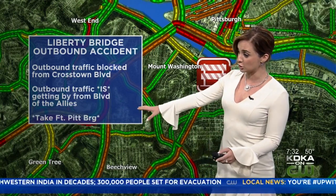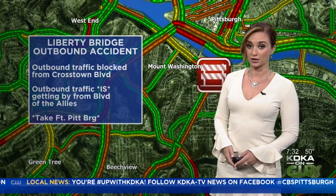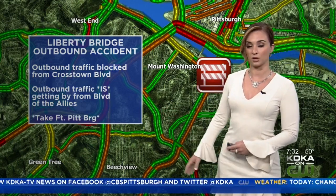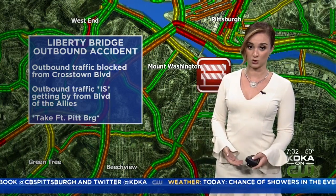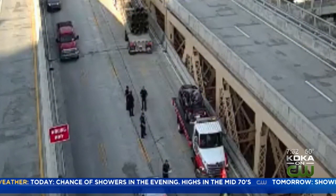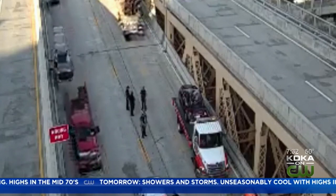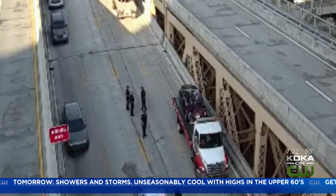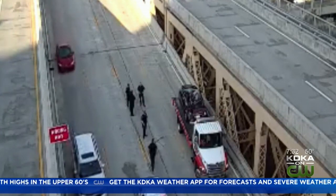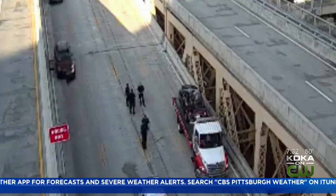We'll let you know when all lanes do open. As you could tell from that shot, the tractor trailer is still there blocking traffic, so we're not sure of the timetable. We'll bring you any updates and let you know when the scene clears. Here's a live picture from one of the PennDOT cameras — you can see the tow trucks on scene removing that vehicle, and it looks like the tractor trailer is also about to get removed. We could have a reopening hopefully before 8 o'clock.